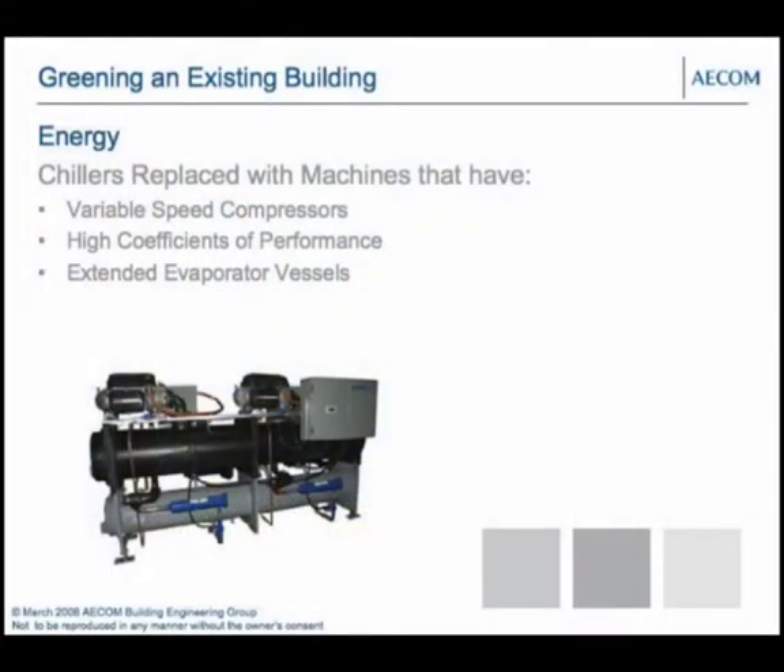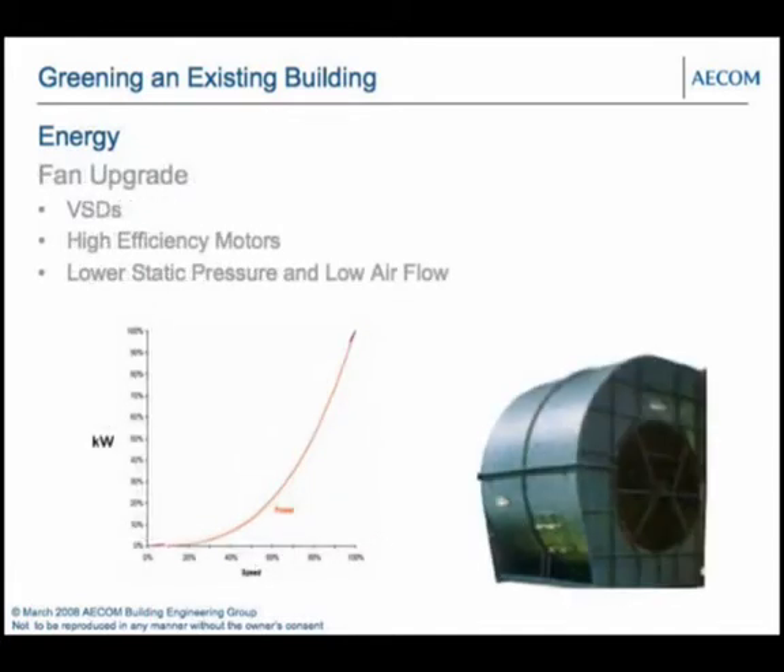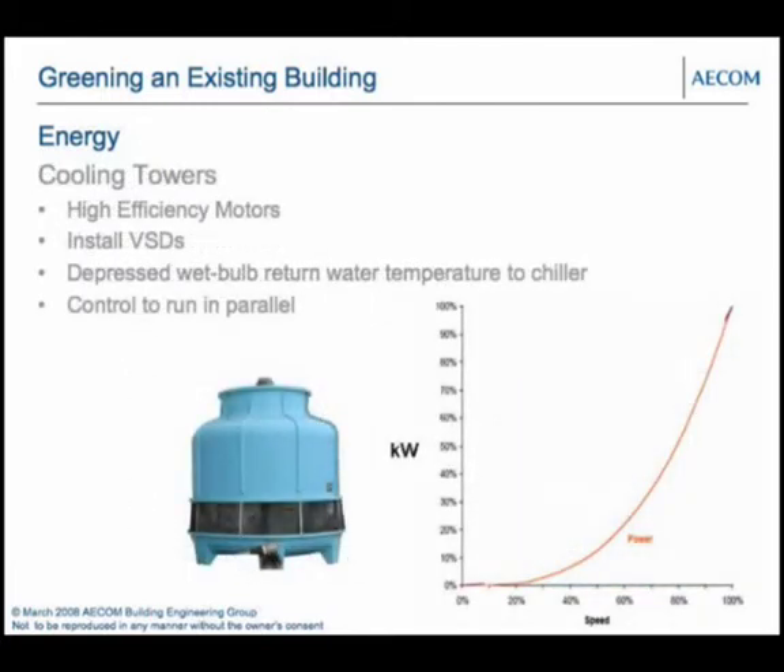We recommended replacing the chillers with machines with variable speed drives and higher coefficients of performance, achieved by extending the evaporator vessels and improving heat transfer. Chilled water pumps and condenser water pumps were provided with variable speed drives, and high efficiency motors — which typically shave off about two or three percent — were fitted. Similarly, fans were provided with VSDs and high efficiency motors, reducing static pressure for most of the year except at peak load. Cooling towers were fitted with high efficiency motors and VSDs, and the control strategy was changed to operate at a depressed wet bulb — running both towers when only one was needed to reduce condenser water temperature and improve chiller efficiency.